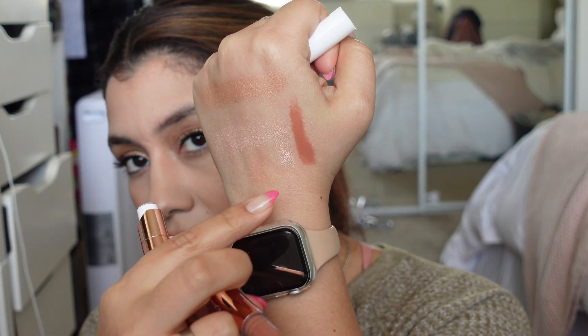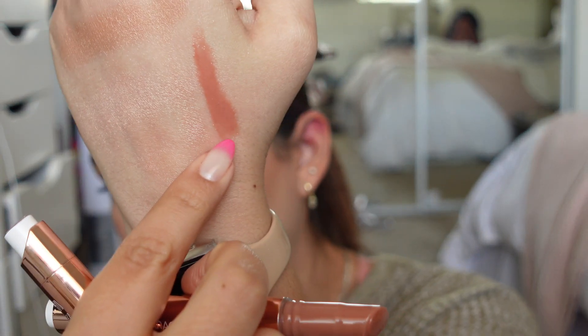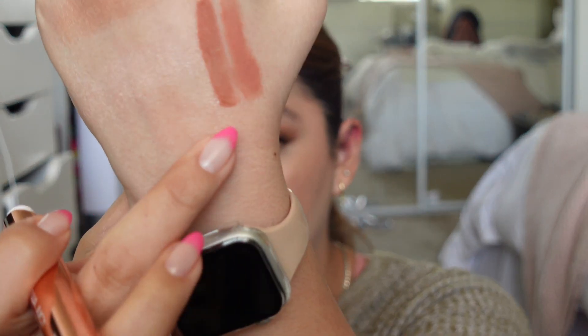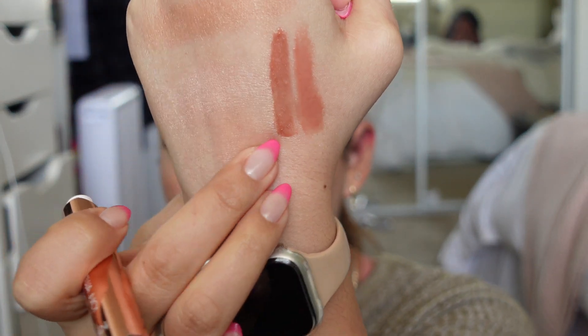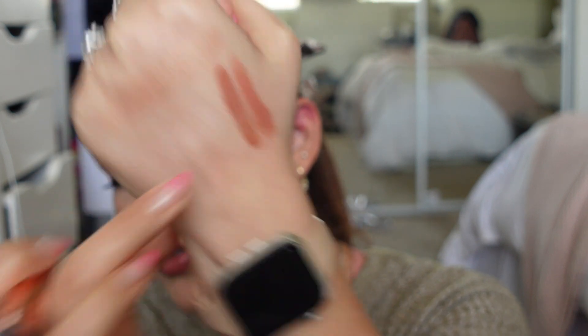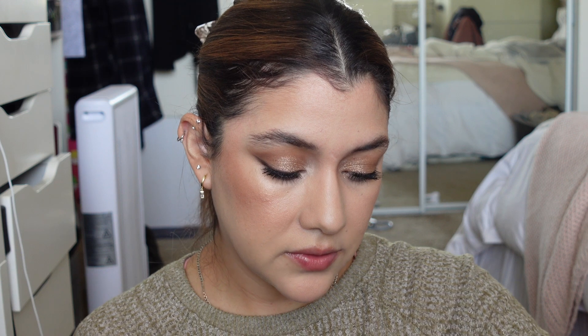See how pretty that looks — it adds a little bit of color and makes you look a little more put together. I ended up getting two of the Tarte Maracuja Lip Plump in Peachy Beige — so pretty — and the other shade is more like a wine/burgundy color, also really pretty.